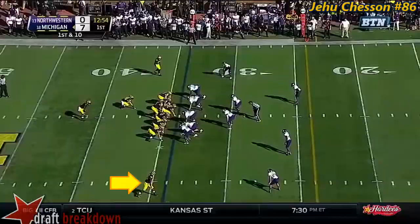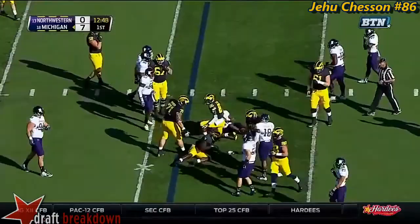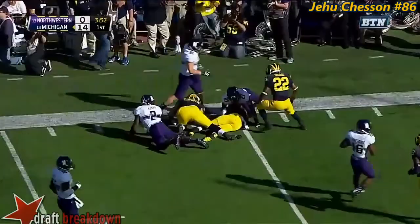Back now for Michigan. On first down, Smith again with the carry, tripped up as he got to the hole. But in motion now on first down at the 32. Rudolph, good protection, throws it short to Chesson. Chesson breaks a tackle, Chesson jumping in the air and down.